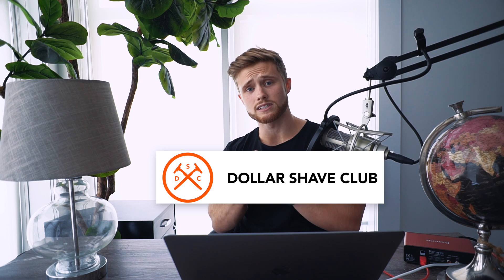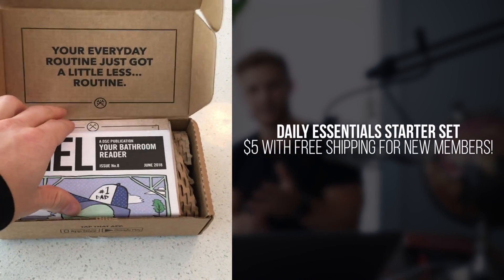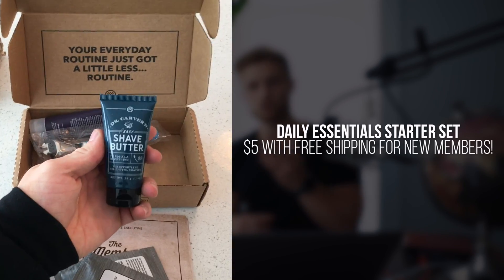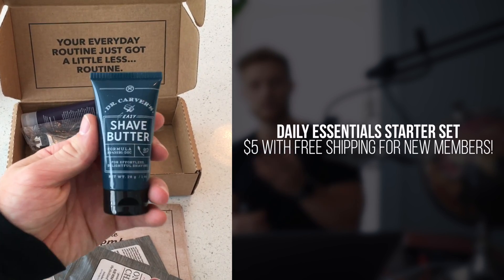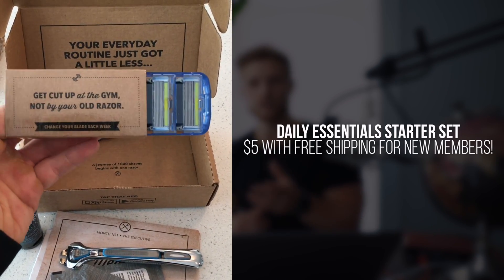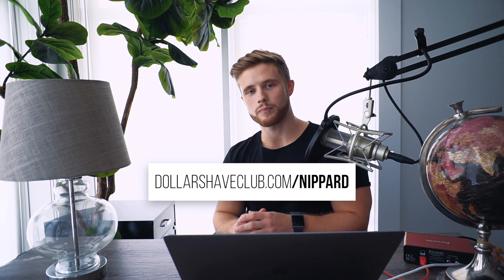Before we go I have to thank Dollar Shave Club for sponsoring this video. Dollar Shave Club covers all of your everyday grooming bases — showering, brushing your teeth, shaving — and offers all of these grooming products to have you looking, feeling, and smelling your best. For viewers of this channel, Dollar Shave Club is giving away their daily essentials starter set to new members for only five bucks with free shipping. The starter set includes trial-sized versions of their shave butter, body wash, One Wipe Charlies, and their executive razor with a premium handle and a full cassette of cartridges. After the first box, replacement cartridges are sent for only a few bucks a month. Go to dollarshaveclub.com/nippard to take advantage of this five-dollar offer.